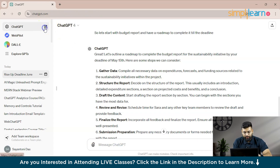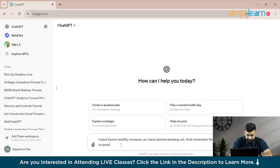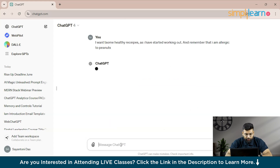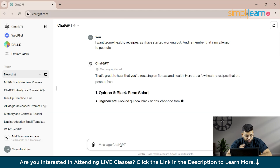Now let's look at another example. We'll create a new chat for healthy recipes since I've started working out. We type: 'I want some healthy recipes as I have started working out, and remember I am allergic to peanuts.'